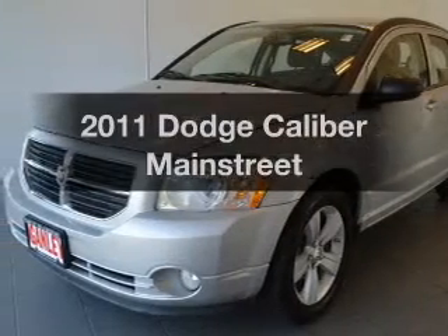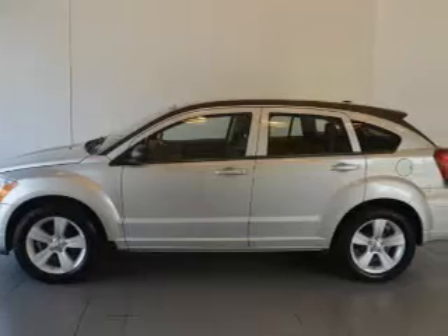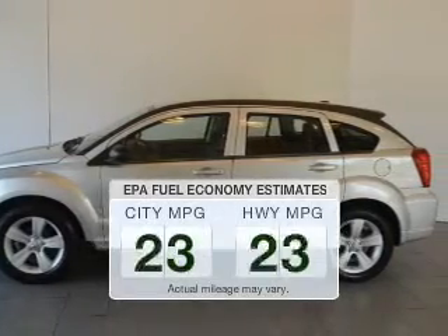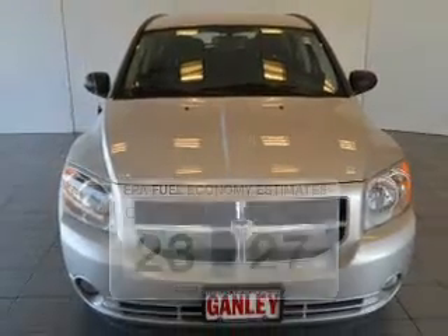Introducing the 2011 Dodge Caliber. If you're looking for an automobile with great attributes, look no further. Better gas mileage means better long-term driving, and this ride delivers with a great low fuel consumption rate.